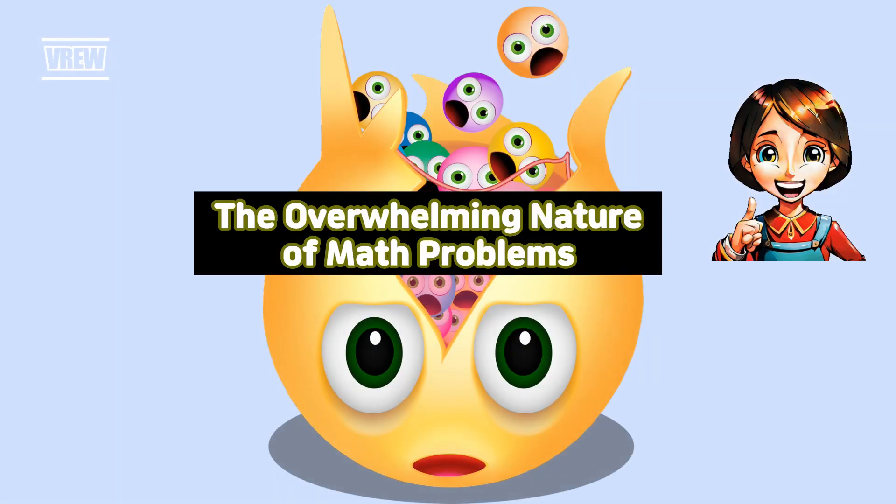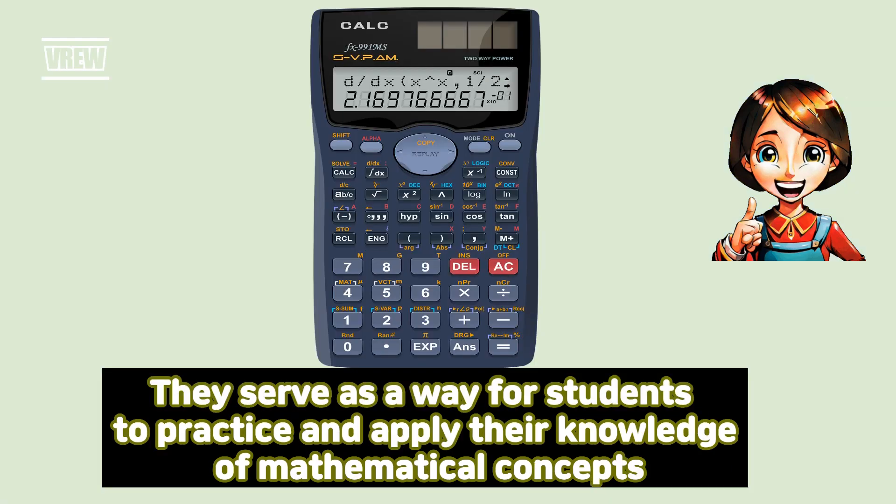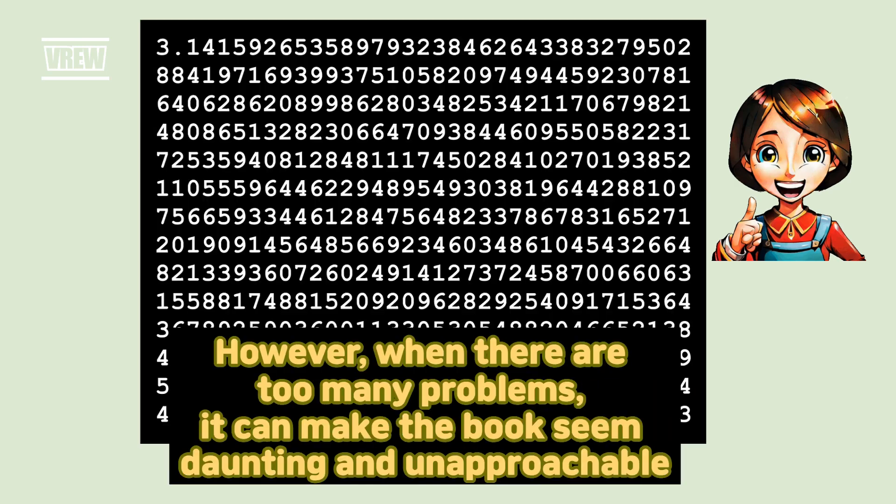Overwhelming nature of math problems. Math problems are the backbone of any math textbook. They serve as a way for students to practice and apply their knowledge of mathematical concepts. However, when there are too many problems, it can make the book seem daunting and unapproachable.